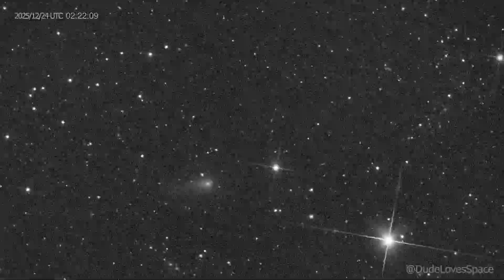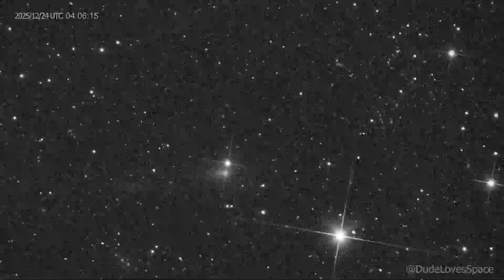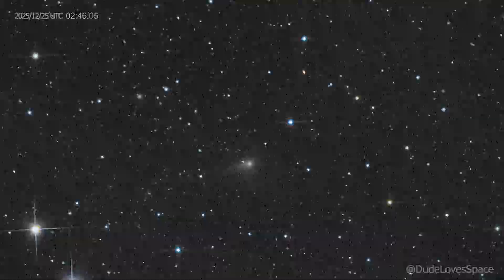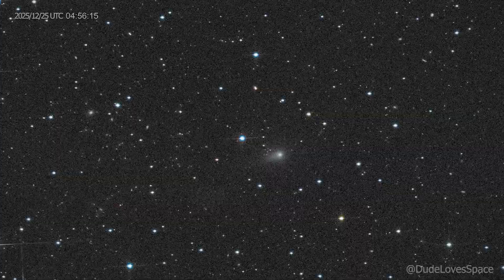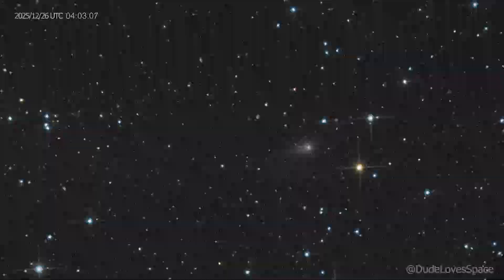This is the footage from the first night. Sadly I did not capture colors yet. This is night 2 — here I did capture colors. And this is night 3, also with colors.